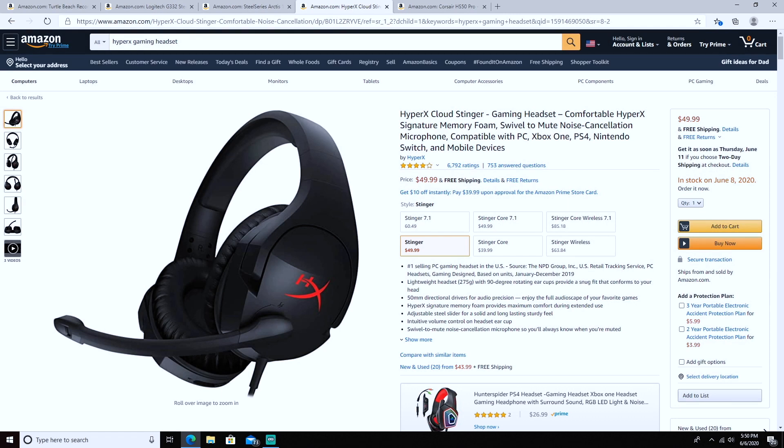Coming in at number four are the HyperX Cloud Stingers. They look absolutely amazing and are under the $50 mark at $49.99 with free shipping, so you can get these to your door for 50 bucks. Supposedly this is the number one selling PC gaming headset in the US. It has a 50mm directional driver for audio precision, meaning you're going to have amazing audio. It also features the HyperX signature memory foam for maximum comfort during extended use.